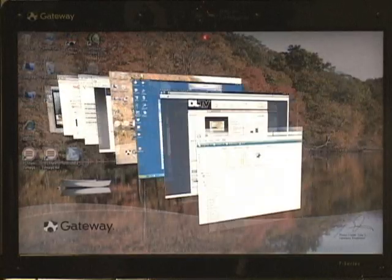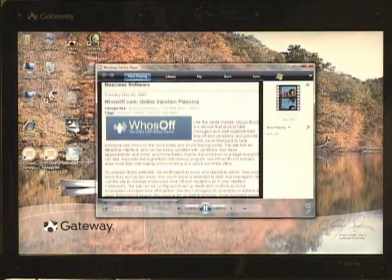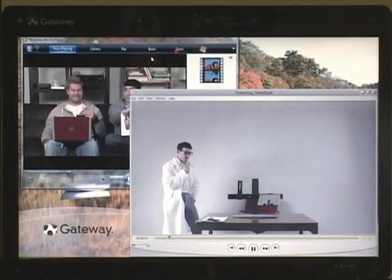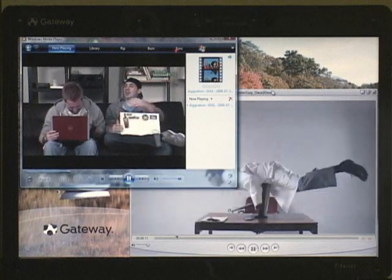That isn't to say that the T6836 is the ugly stepchild of video performance just because of its integrated graphics solution. Because of the power of the CPU and the generous helping of memory, the T6836 has more than enough power to enable all of Vista's eye candy and run multiple HD streams without so much as a stutter.